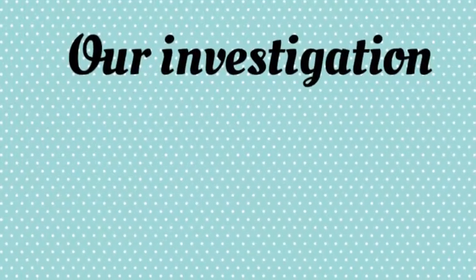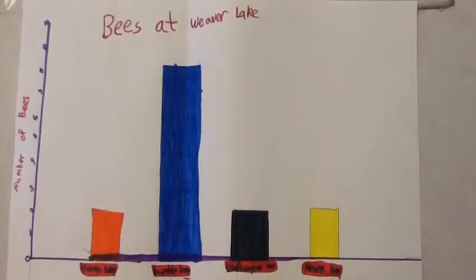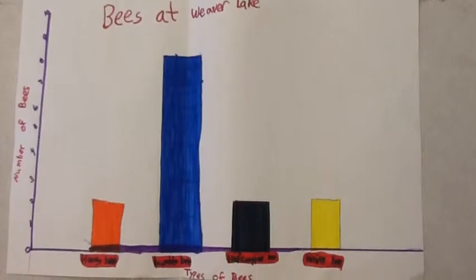Our investigation. Our question was: what bees live in our courtyard? Our hypothesis was that there are more bumblebees.